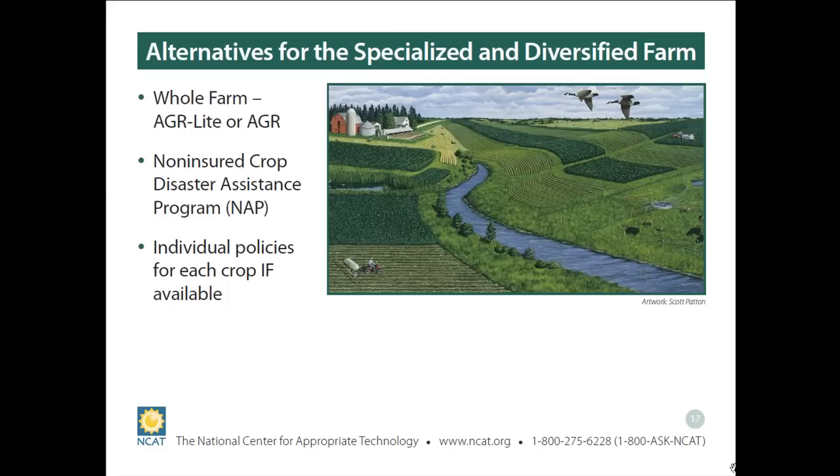Another option we're going to talk about is the Non-Insured Crop Disaster Assistance Program — I'll keep calling it NAP. It's a kind of disaster assistance, not offered by the Risk Management Agency, but by the Farm Service Agency. For folks in Iowa where AGR Lite is not available, NAP may be an alternative. I want to point out it may not be a great alternative, but it is an alternative.